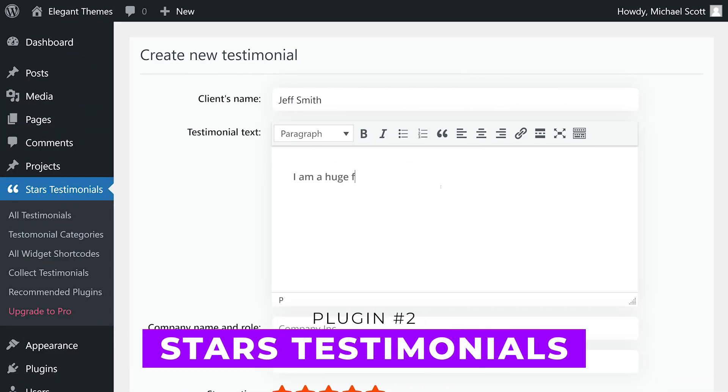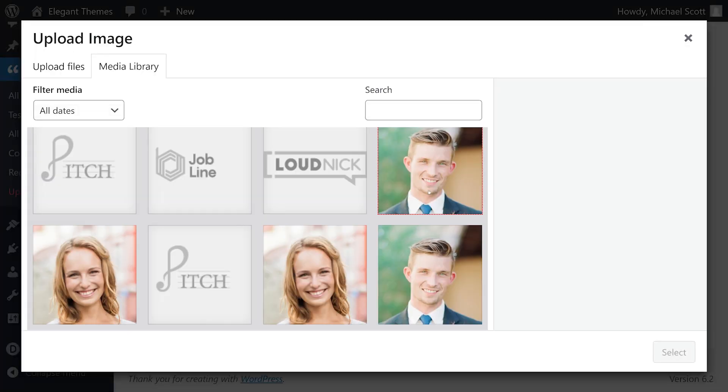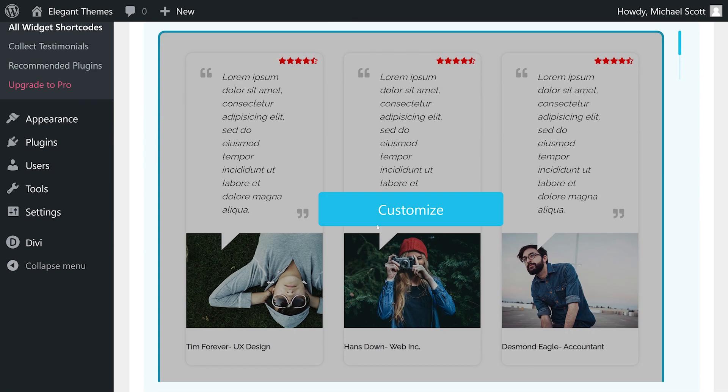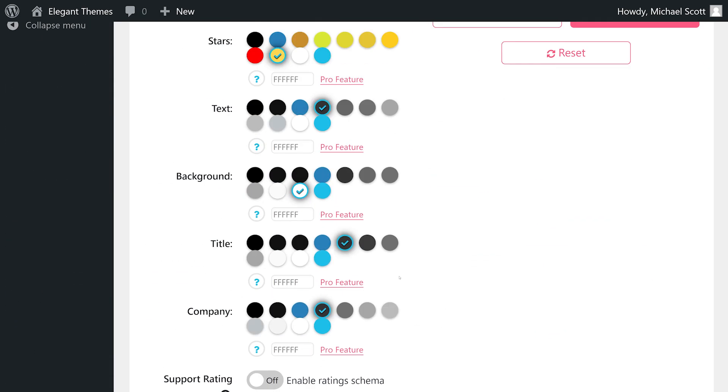Number two: Starz Testimonials. This plugin allows you to create testimonials with star ratings and user pictures. You can easily place reviews anywhere on your site using shortcodes or page builders, and customize the style with custom widgets in slider or grid format. Premium licenses start at $25 per year.